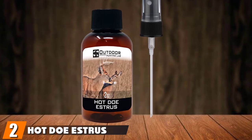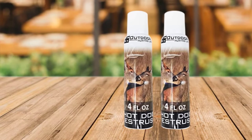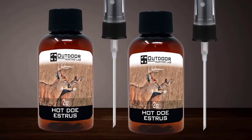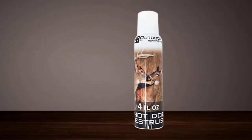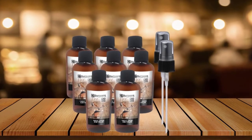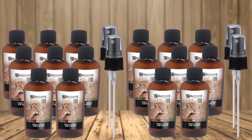Moving on to number 2, we have Hot Doe Estrus Deer Urine. This is the product that should come into your mind if you want a scent that attracts deer and also covers your smell. It's proven in the field and therefore ideal for any hunter. Its fragrance creates a barrier between the hunter and the deer. Doe Estrus gives a scent that mostly attracts a buck and mimics the smell of a doe on heat. Hot Doe Estrus also emits a scent that attracts bucks fighting over territory, helping in attracting both deer sexes in both late and early hunting. You only need to spray the surrounding air and vegetation, and you may opt to spread the product downwind.